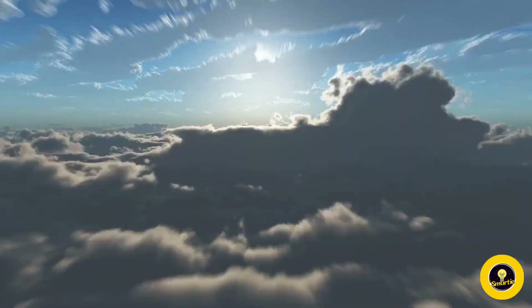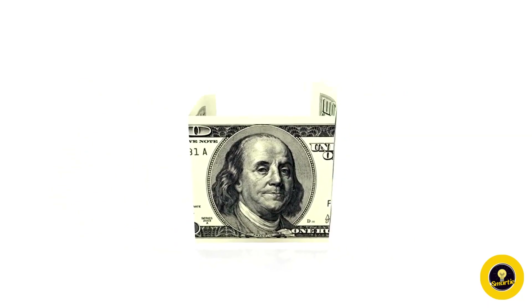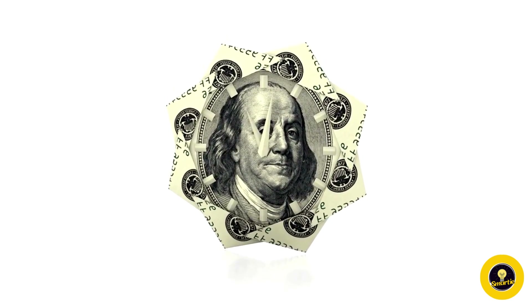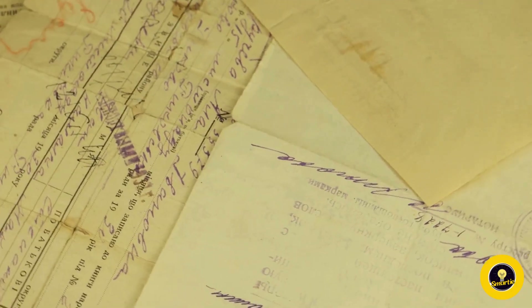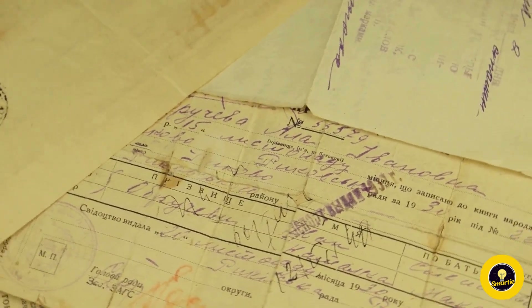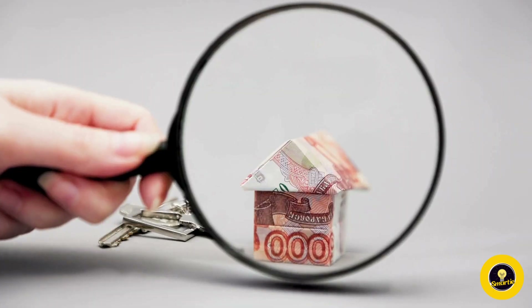One reason for the elusive history of money origami is the lack of formal documentation. Unlike traditional art forms that may be preserved in historical records or museums, money origami often exists as a transient and personal expression. Intricate creations were likely shared within small communities or passed down through generations without leaving a trace in official archives.